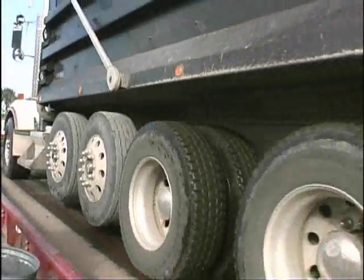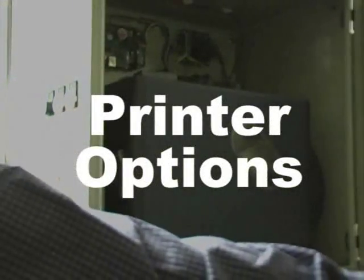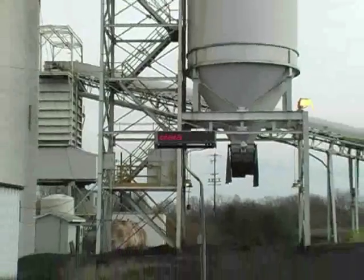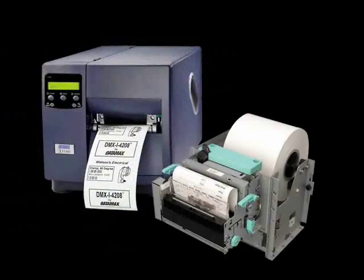The automated ticketing kiosk is available with an assortment of options, including heating, air conditioning, wireless communications, and the enclosure accommodates a wide variety of printer engines from multiple manufacturers.